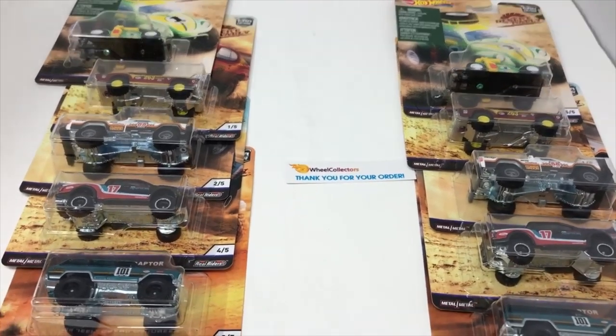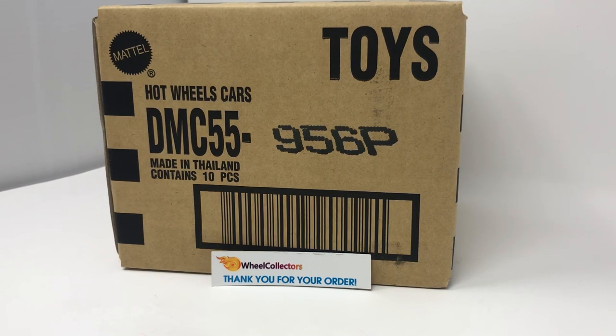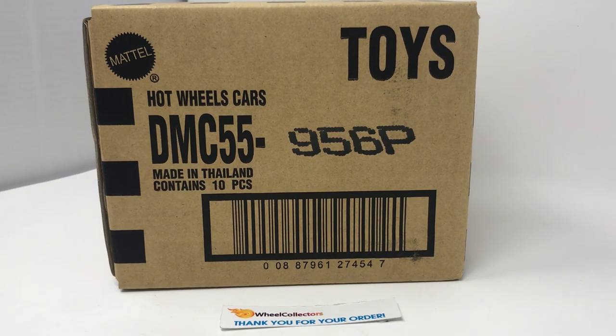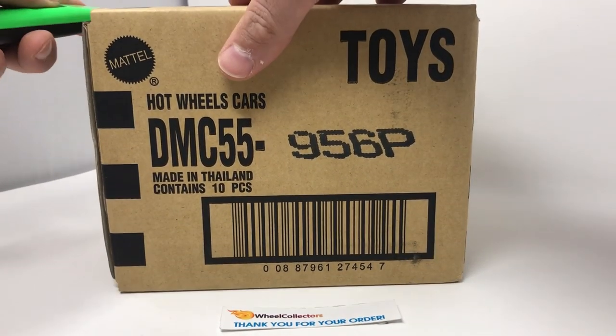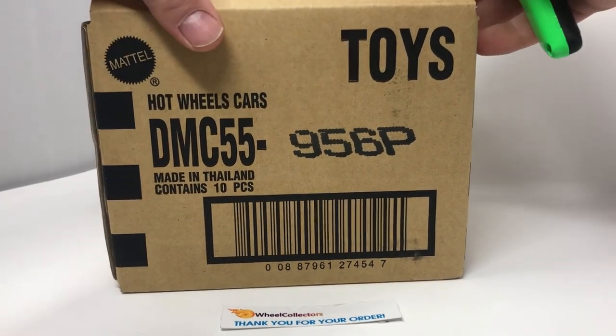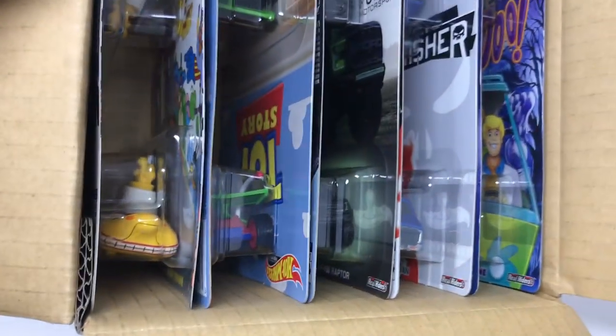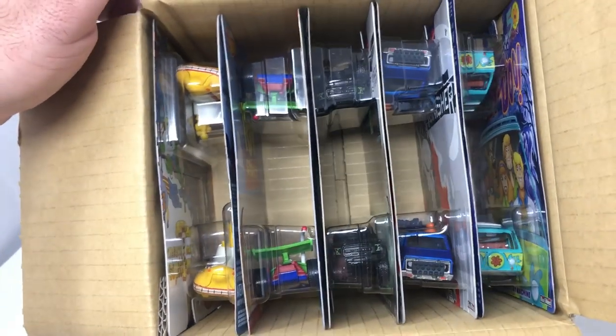It's been a crazy Friday over here at Wheel Collectors, guys. We have received several pallets of things, and one of those things is Retro Entertainment P case — this case right here. We've been wanting it for a while. Retro has really started making super quality stuff again and it's getting hotter. They've redone the bubbles to look like Car Culture. Let's crack it open — here goes Retro P.